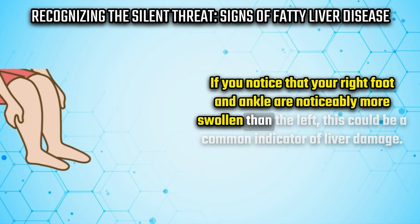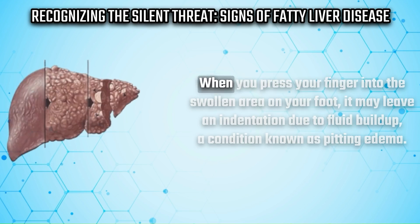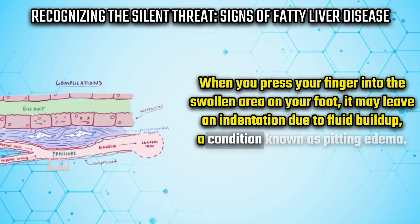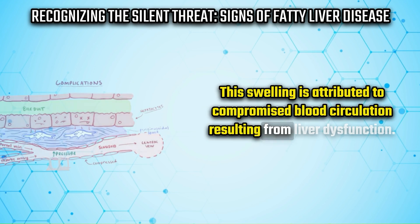Sign number five is a swollen right foot. If you notice that your right foot and ankle are noticeably more swollen than the left, this could be a common indicator of liver damage. When you press your finger into the swollen area, it may leave an indentation due to fluid buildup — a condition known as pitting edema. This swelling is attributed to compromised blood circulation resulting from liver dysfunction.